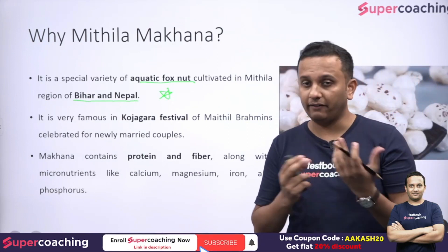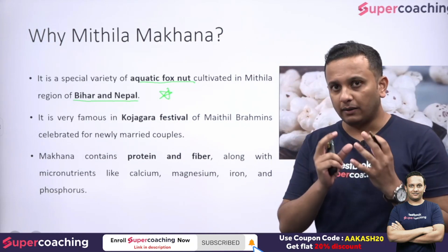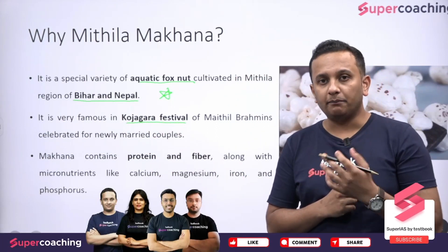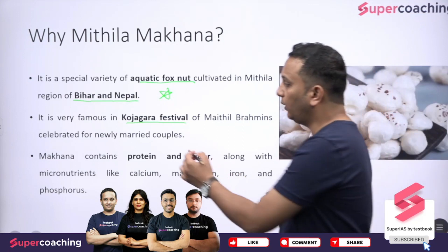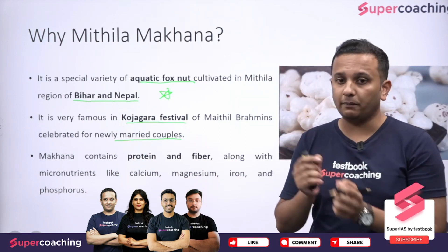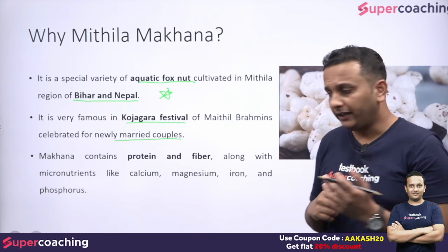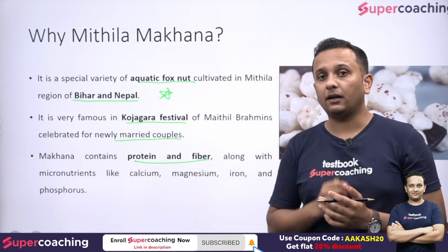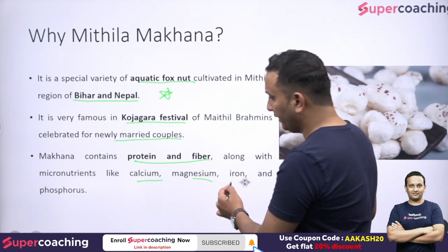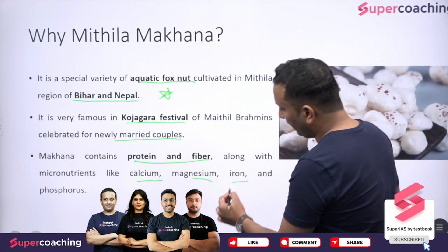These Makhanas are very famous in the Kojagara festival. The Kojagara festival is celebrated especially for newly married couples. In this festival, Makhanas are offered as they are very rich in protein and fiber. They also contain good amounts of micronutrients like calcium, magnesium, iron, and phosphorus. Therefore, they are healthy as well.